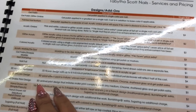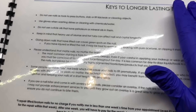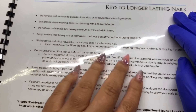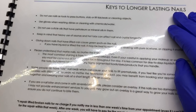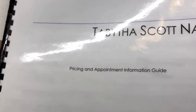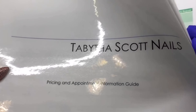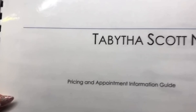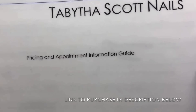You can change these sections however you want. I also have regular design add-ons, artwork, and lastly a page on keys to longer lasting nails — tips to help you and your clients better understand how to make nails last longer. If you want to print it out like I have mine, I got it done at Office Depot — have them laminate all the pages and bind them. The link to purchase will be in the description bar below.